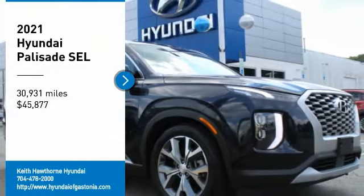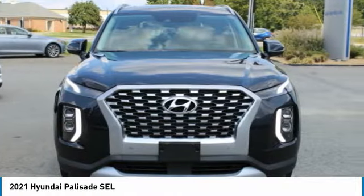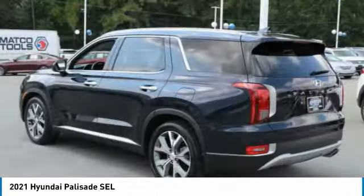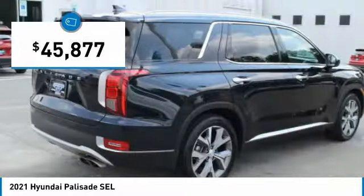Looking for the right vehicle? Check out the 2021 Palisade. The Hyundai Palisade includes loads of interior room, third row seating, and a stylish exterior. Throw in all the additional technology features and your family will be thrilled to ride around in style — and it's priced below $50,000.